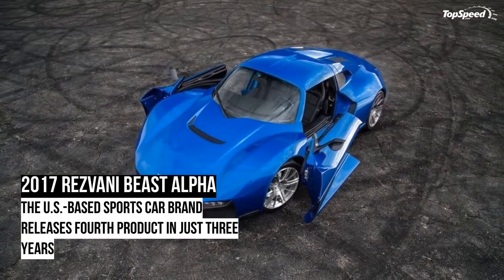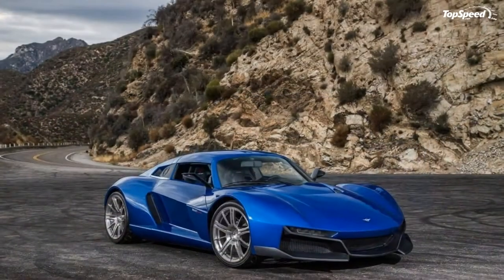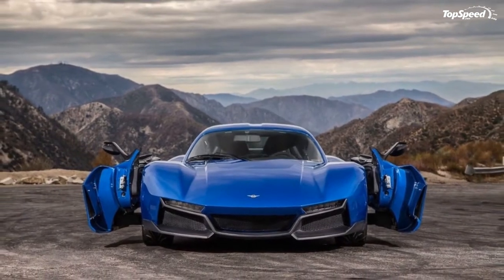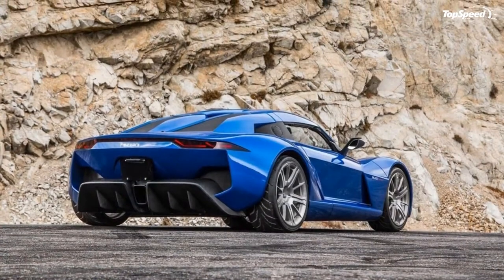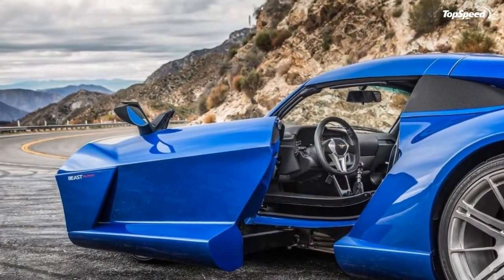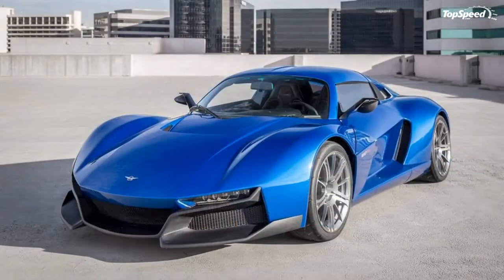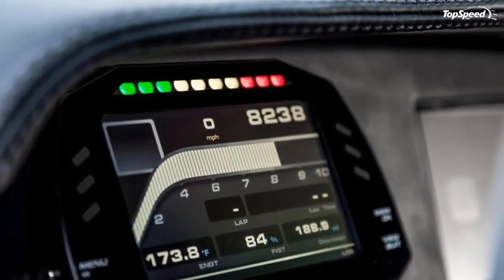The 2017 Rizvana Beast Alpha. The Rizvana Beast came to be in 2014, less than a year after Rizvana Motors was established. Developed as a street-legal race car, the Beast is based on the British-made Ariel Atom, using not only its lightweight chassis but its Honda racing engine too. Much like any carmaker focused on track-ready limited production cars, Rizvana focuses on creating various versions of its original sports car rather than developing new products. The initial Beast was followed by a Speedster version in 2016.